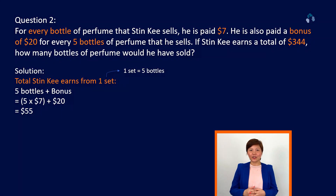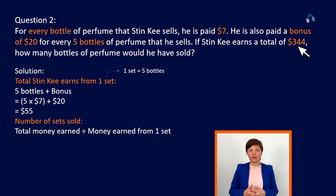Let's take a look at the second question. In this question, I've changed the total amount to be $344 earned by Stinky. When you take $344 divided by 55, there will be a remainder. It gives 6 sets and a remainder of 14.